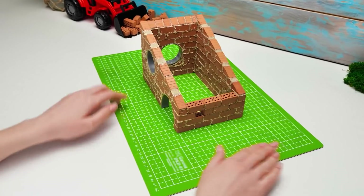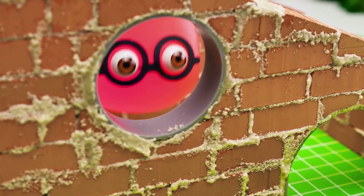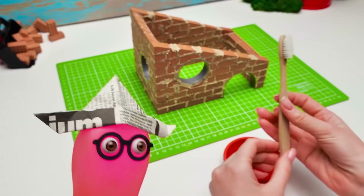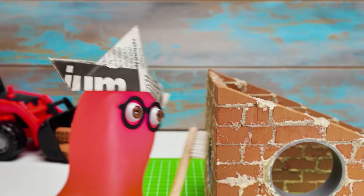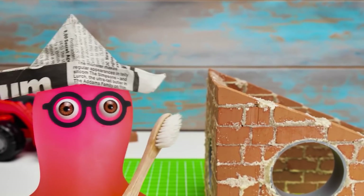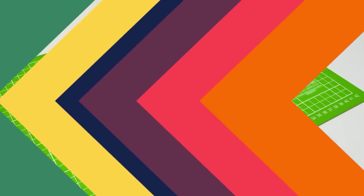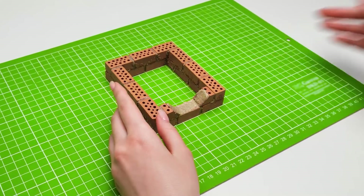Guys, this cute house is almost ready! Sue, don't you think it's a bit dirty? Yep, you're right! To clean it, we'll need water and a toothbrush! Let me help you with that, Susie! Guys, this might take time! Stay tuned! Guys, we left the first house to dry properly! In the meantime, we can move to the second one! It will have a round doorway right here!